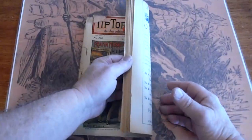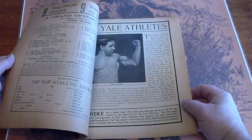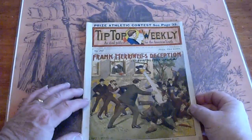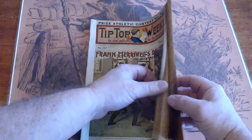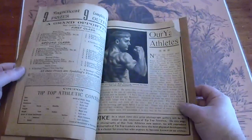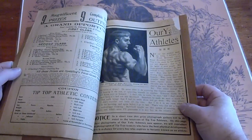Someone's name there on the front. Yale Muscleman Rock Manson, Hawk Manson. And lastly number 267 — tape on the spine, someone reinforced the edge. And we've got Yale athlete Bruce Browning.